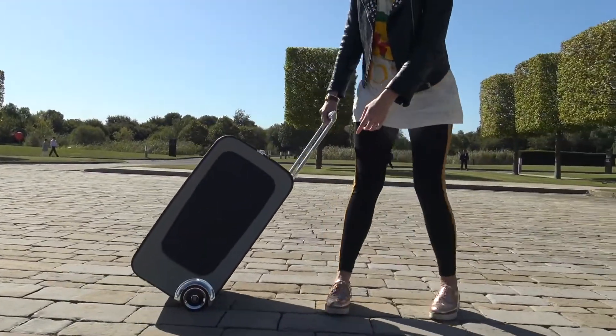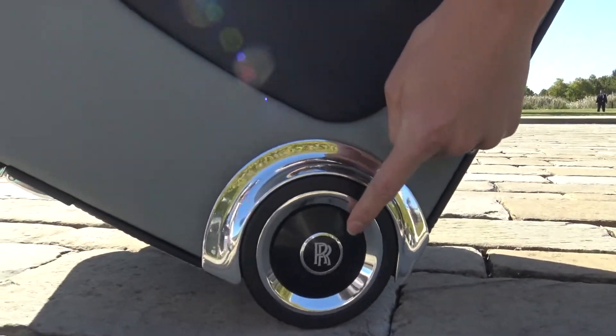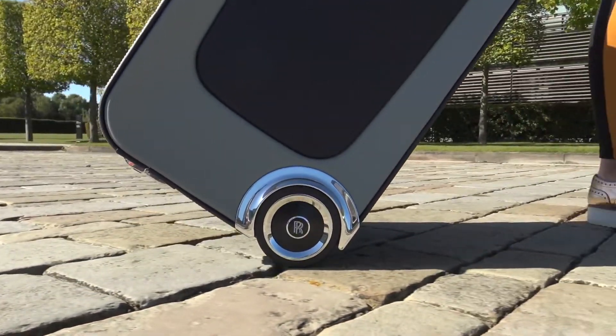They deliver that discreetly to the hotel room. And look at this — the Rolls-Royce badge here is also weighted, just as the wheels are on the car. That's pretty cool.